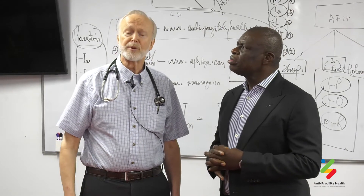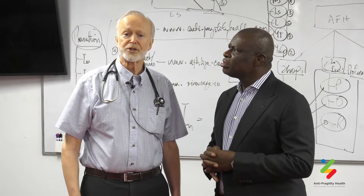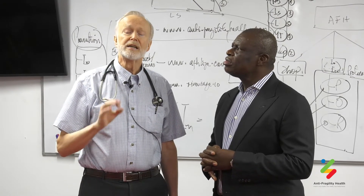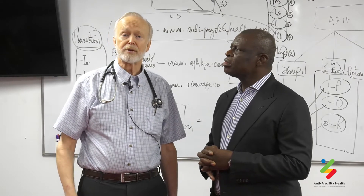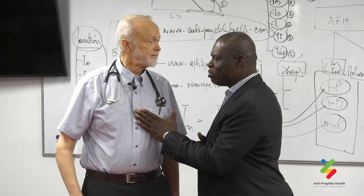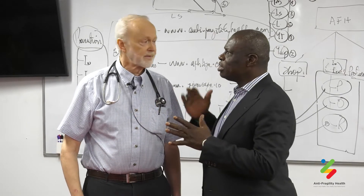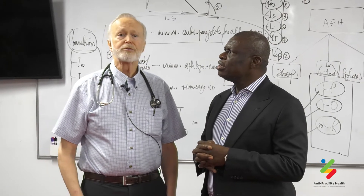We can use ultrasound on the heart to get a very clear picture of the valves and how the overall heart is functioning. We cannot see clogged arteries in the heart — that requires a different technology.